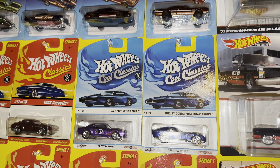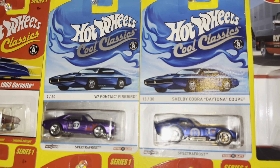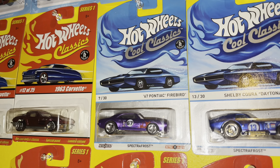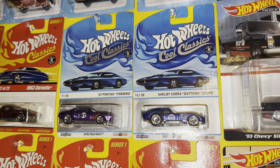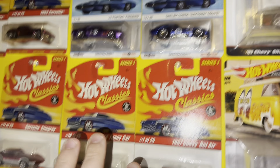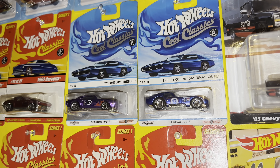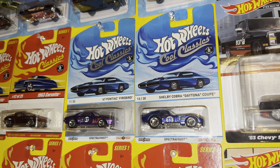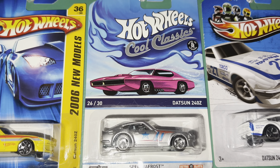Over here is a look at the Hot Wheels Cool Classics. I have the Shelby Cobra Daytona Coupe and the '67 Pontiac Firebird. Honestly, I think these are cars that I may keep in my collection because I believe these are worth some money — a little bit more, being on the more collectible side of things. I think they're super cool. And I also have a Z — that is the Datsun 240Z.